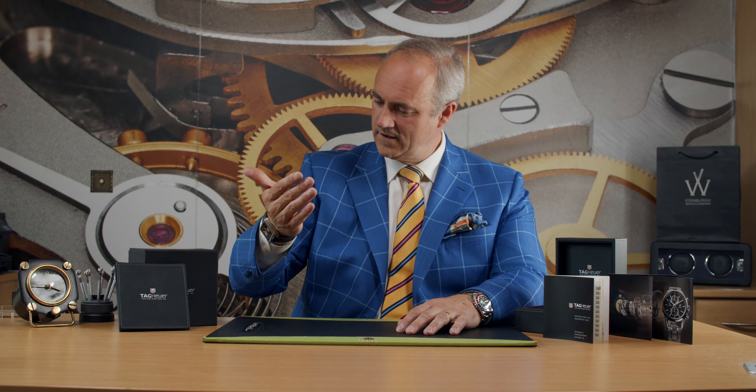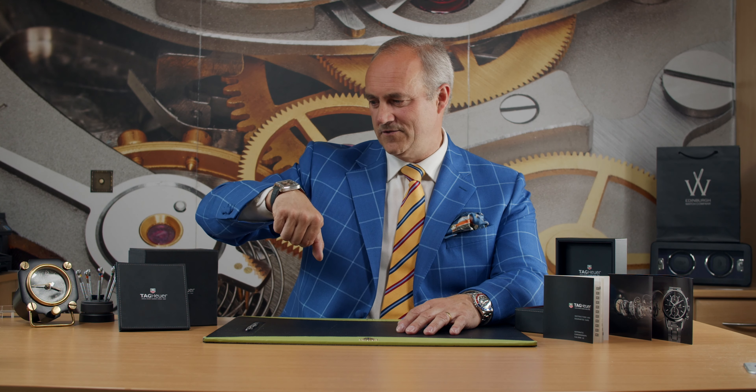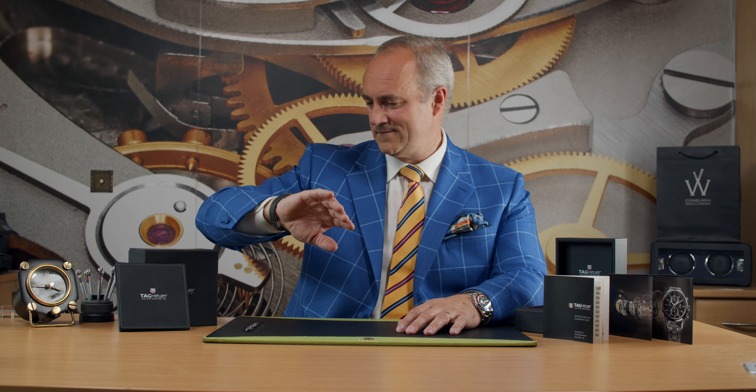The strap is mounted to a deployant clasp, which clips shut very very easily, making it easy to take on and off your wrist. You've got the Tag Heuer logo there, and just gently pushing these two buttons it opens up. To adjust it, this section slides in and out so you can adjust it to suit your wrist.